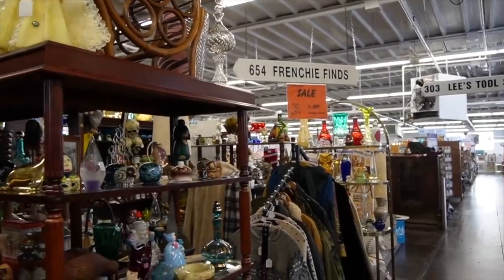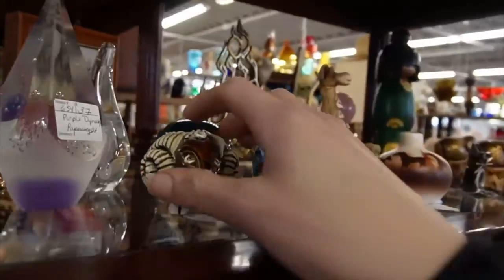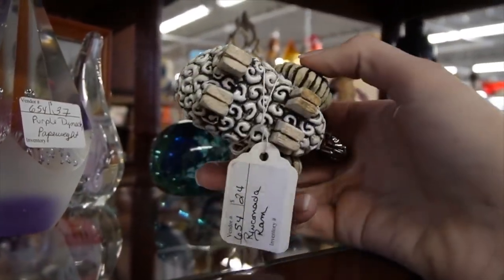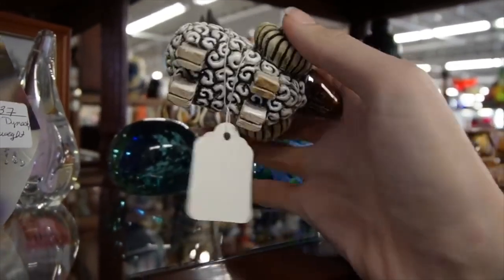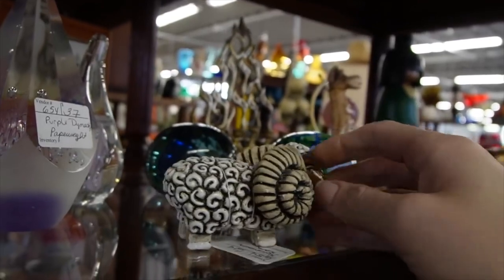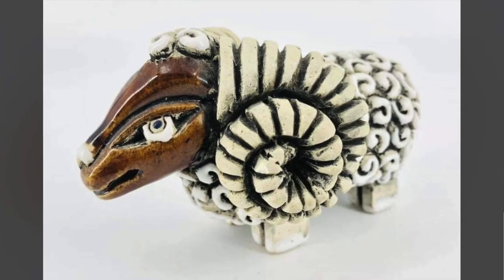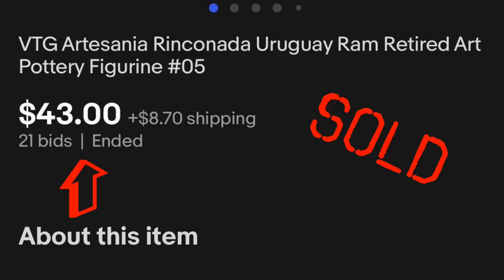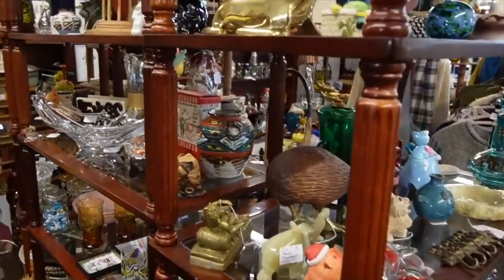Oh my goodness, they have restocked — I am so excited! It's like the never-ending gift of Artesano Rinconata. I'm obsessed. This little ram — what is the price on this? $24 and 30% off. Isn't that the sweetest? I don't actually see an Artesano Rinconata marking on that... oh, there it is, right there. I was going to say it could be a Peru piece, but it's not — it's Uruguay.